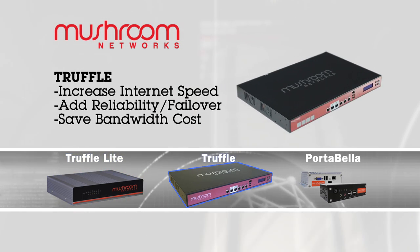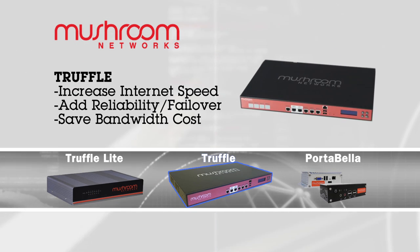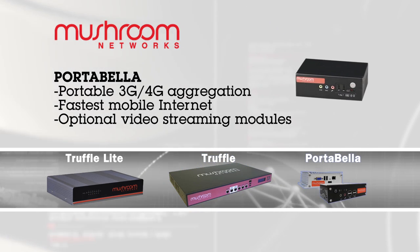For larger branch offices, we have the Truffle product line. It can go all the way up to 12 ports of internet lines, again with the 3G, 4G failover.